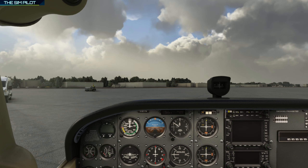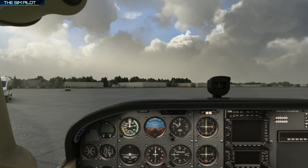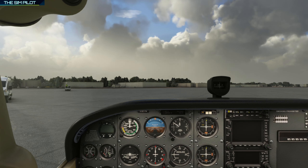We are currently parked at Portland International Airport in the United States. The engine is running and we are using the Cessna 172 with the steam gauges from the premium deluxe version of the sim, but this avionics suite is also available for some default aircraft in the standard and deluxe versions. Third-party developers are also working towards integrating this new avionics suite into their aircraft.